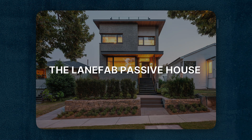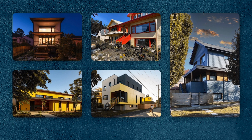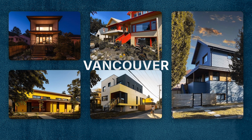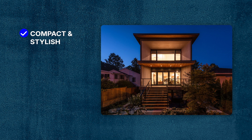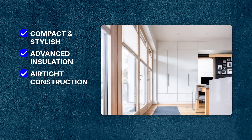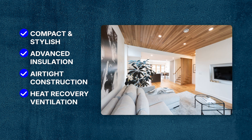The LaneFab Passive House series of laneway homes in Vancouver is designed and built according to passive house standards. The homes are compact and still stylish. They utilize advanced insulation, airtight construction, and heat recovery ventilation to achieve superior energy efficiency, serving as an example of how passive house principles can be applied to small-scale urban housing.